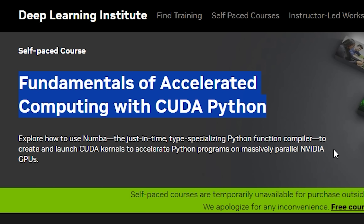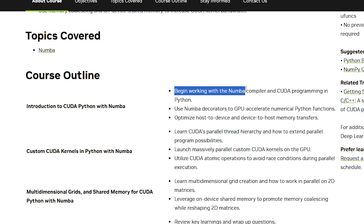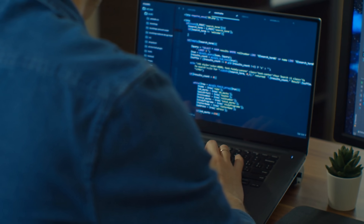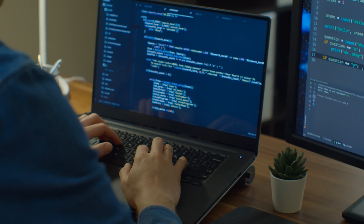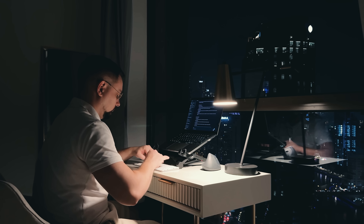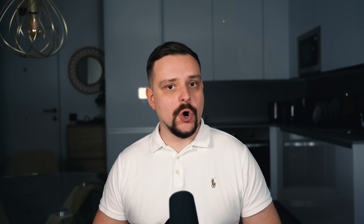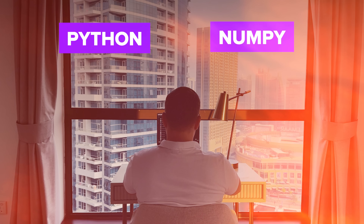Course 2: Fundamentals of Accelerated Computing with CUDA Python. This course is designed to help you speed up your Python programs using Numba, a powerful tool that compiles Python code to run efficiently on NVIDIA GPUs. You'll start by learning how to use Numba to turn NumPy functions into fast CUDA kernels with just a few lines of code. Then you'll dive deeper into creating custom CUDA kernels, giving you more control and flexibility with GPU parallelism. The course also guides you through key GPU memory management techniques like using shared memory and optimizing data movement between main memory and the GPU. No prior knowledge of CUDA is needed, making this a great starting point if you're already comfortable with Python and NumPy but want to explore GPU acceleration.